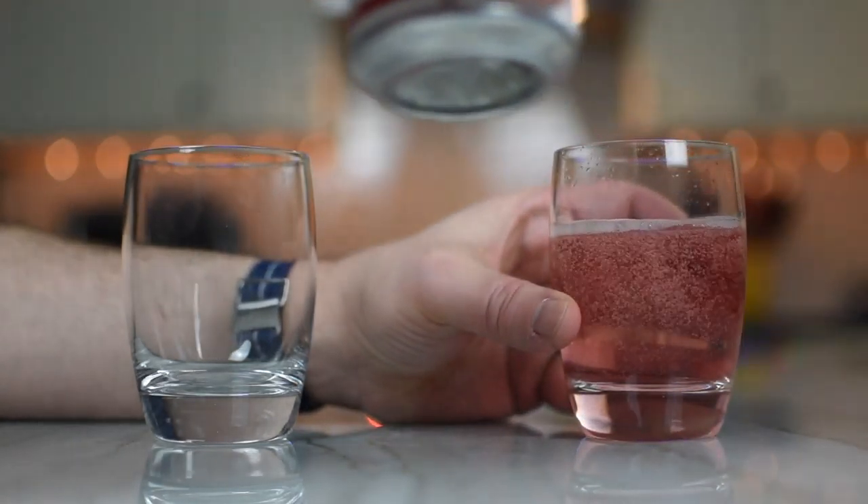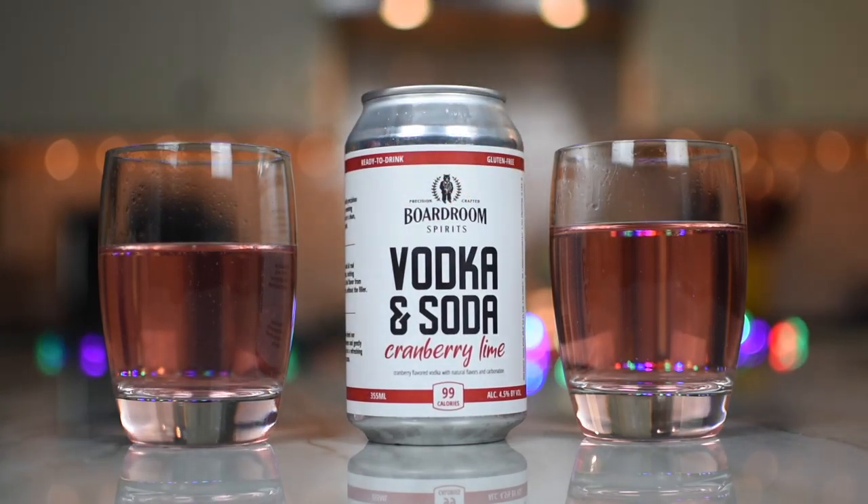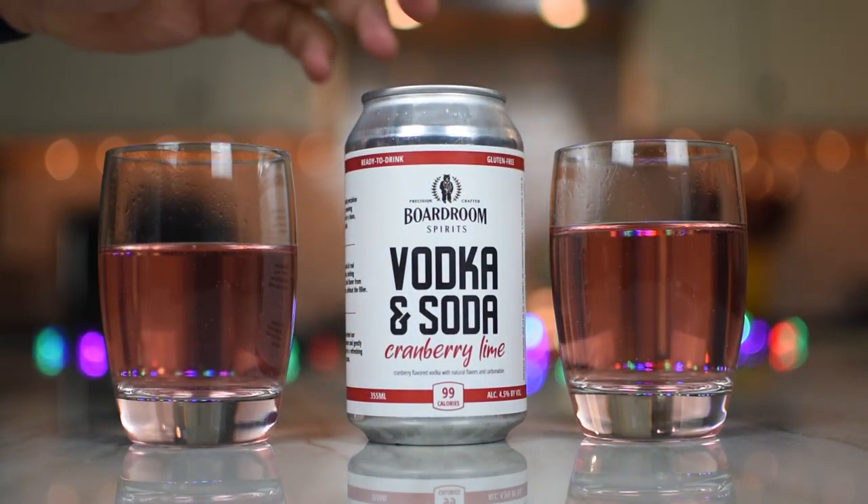Oh, that's fizzy. It is fizzy. And pink. So this is all part of their canned series of all their vodka sodas. They have a bunch of different things — teas and some other nice canned beverages. Nice canned cocktails.